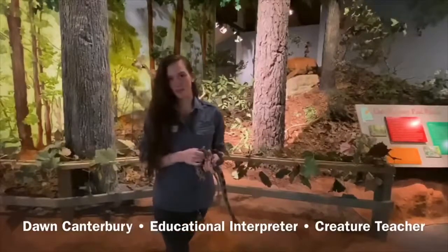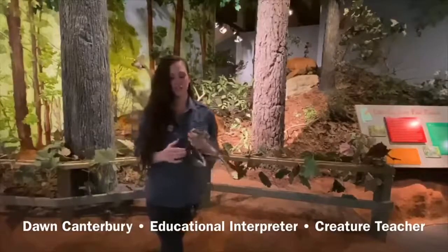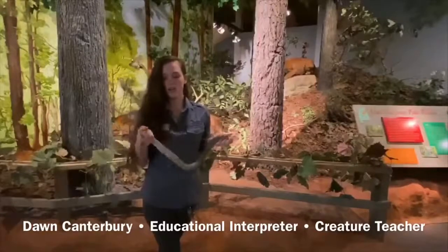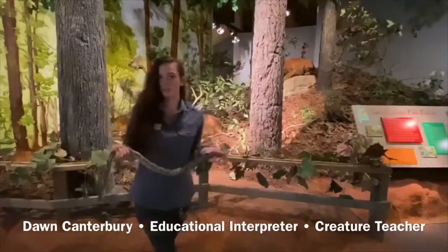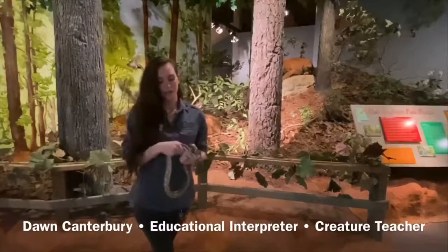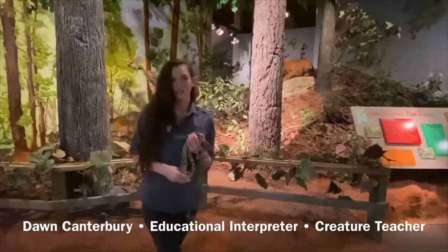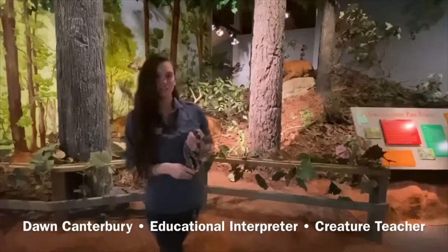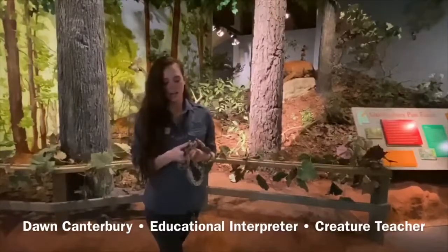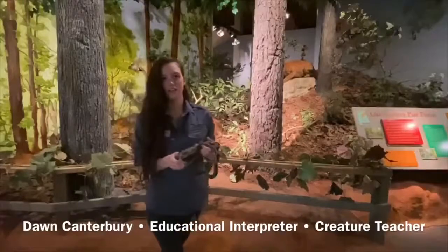That brings me to another point: if you don't know what it is, don't pick up wild snakes. She's obviously our ambassador animal and she's super sweet. We actually got her because someone thought she was a rattlesnake, and it turns out she was just this little thing. We urge that if you find a snake in the wild, just leave it alone — let it be, let it do its thing. Because they're really important to our ecosystem, and not necessarily to being in your hands.